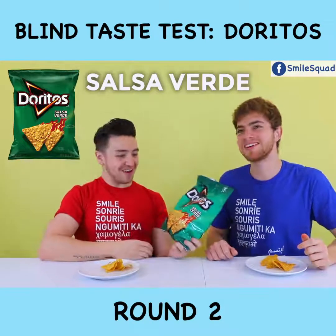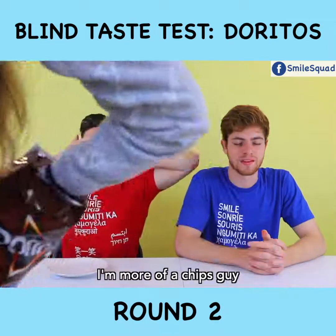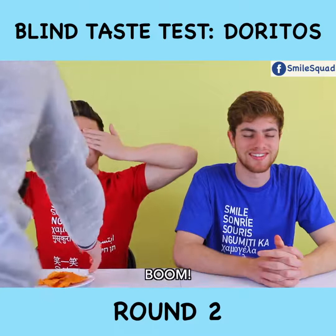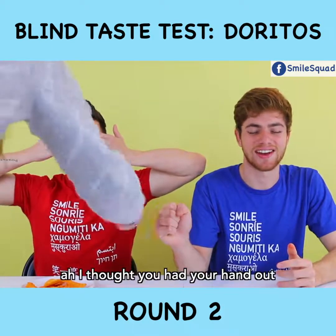What is it? Salsa? You like to salsa, don't you? I do. I'm more of a chips guy. That's why we compliment each other — even with our eyes closed. I can compliment you, you handsome devil.